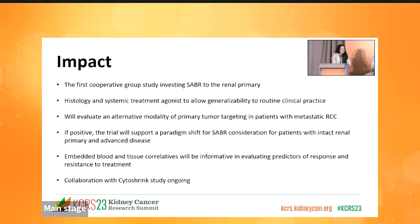If positive, this trial has the opportunity to support a paradigm shift with the use of SABR. SABR is accessible, so this could cause a shift in practice. The tissue and blood-based correlatives, including collaboration with the CytoShrink team and Ali Khan in Canada using the CytoShrink platform, will be important. The study is being rolled out not just in the US but also internationally in Australia and Ireland. Please get this study open at your sites.